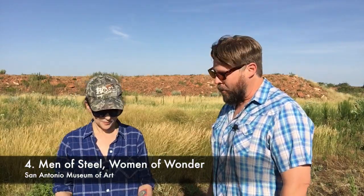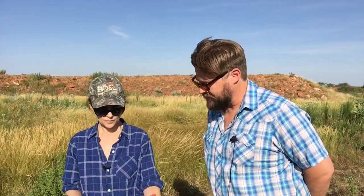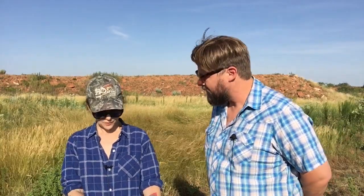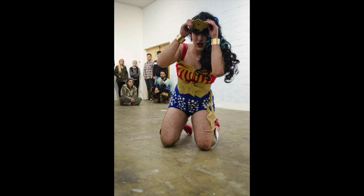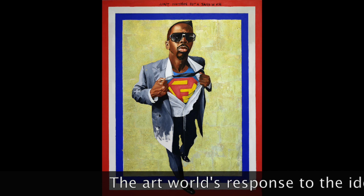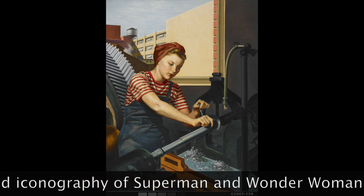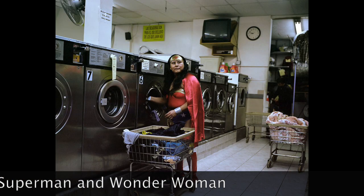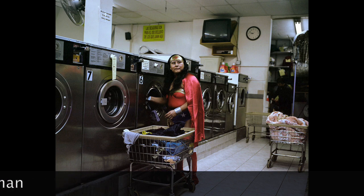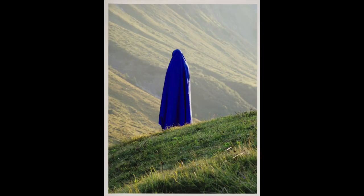Number four is Men of Steel, Women of Wonder, and that is through September 1st. It's a show organized by Crystal Bridges at the San Antonio Museum of Art. It's a big show — it's been up for a little while and they've had some excellent programming around it, some great speakers. Men of Steel, Women of Wonder is basically the art world's response to the ideas and iconography of Superman and Wonder Woman, going all the way back to the Depression when these characters were created. There's Norman Rockwell all the way up to Jim Shaw and Layla Ali. It's a group show — it's national, it's international. It is up through September 1st.